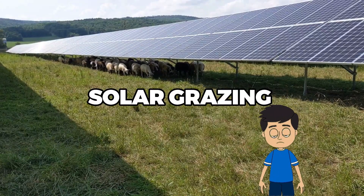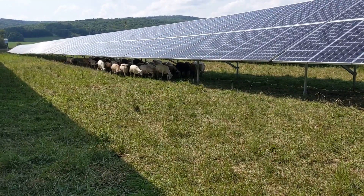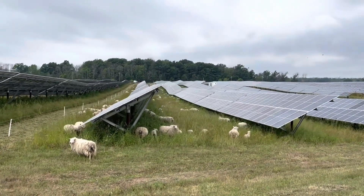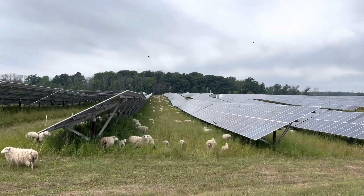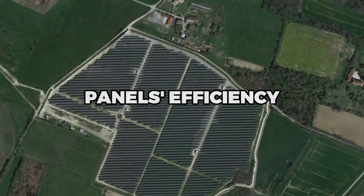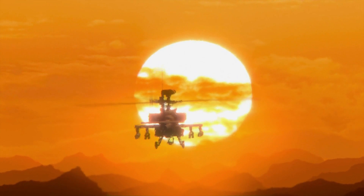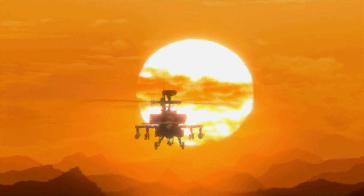But how does solar grazing impact the solar panel's efficiency? Interestingly, it's a win-win situation. The sheep keep the grass low, preventing shading that could reduce the panel's efficiency. At the same time, the panels provide shade for the sheep, improving their comfort and productivity, especially in hot weather.